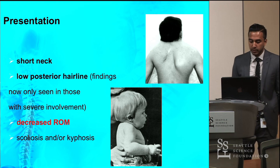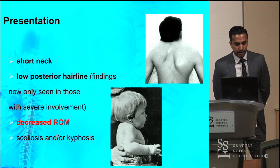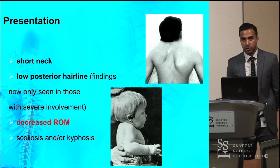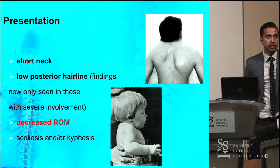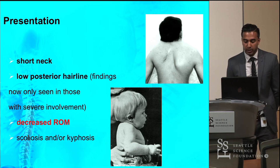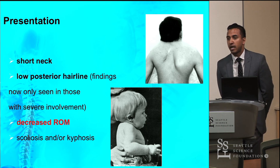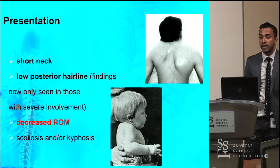Klippel-Feil is actually detected throughout life, often as an incidental finding on radiographic imaging. Most patients present with what Klippel and Feil described as their triad: a short neck, a low posterior hairline, and decreased range of motion. The low posterior hairline is now believed to be seen only in very severe involvement, while decreased range of motion is the most frequent clinical finding. Sometimes fusion of the thoracic or lumbar region can cause scoliosis and/or kyphosis.